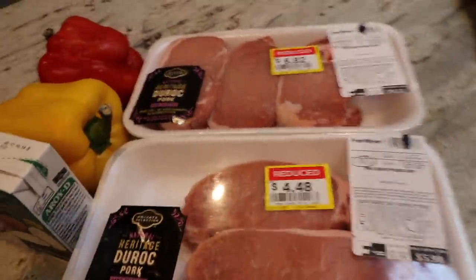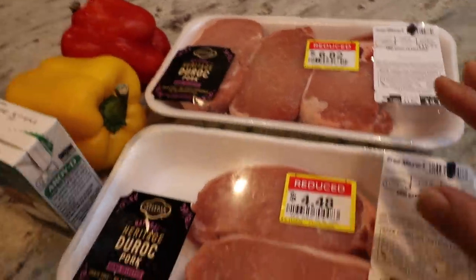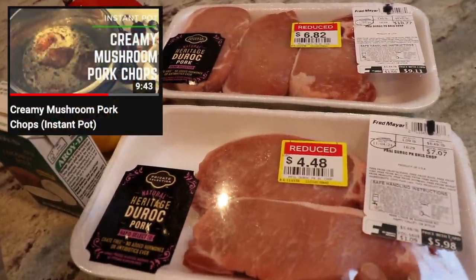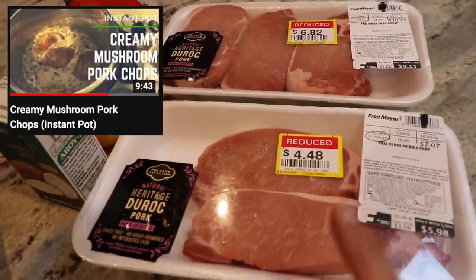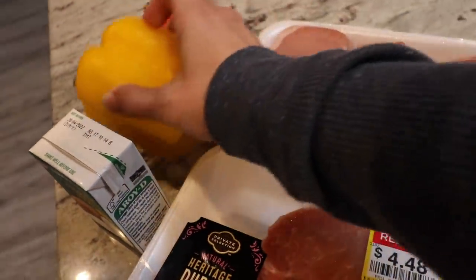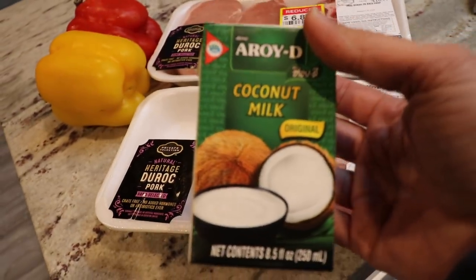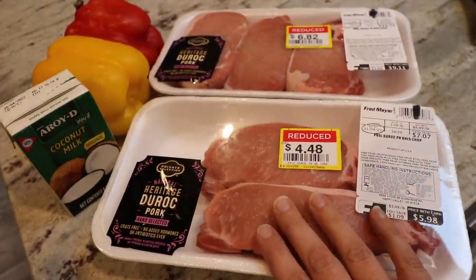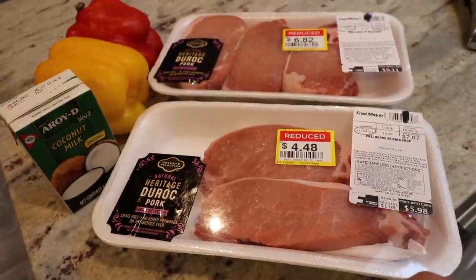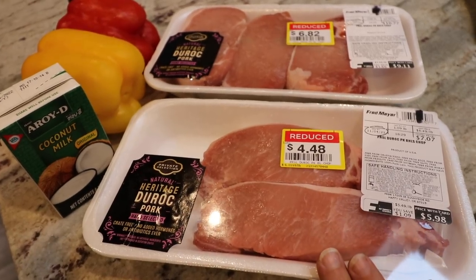I'm getting ready to start dinner and I wanted to use these pork chops that I got yesterday — got them reduced for a good price. I was wishing I had mushrooms because I would love to make creamy mushroom pork chops — I have a video on that, which I'll link in the cards. But I don't have any mushrooms, so I decided to try something similar with bell peppers, kind of like a creamy pepper sauce pork chop. For the creaminess I'm going to use coconut milk because I'm still not doing dairy, and I'm getting this going in my Instant Pot right now.